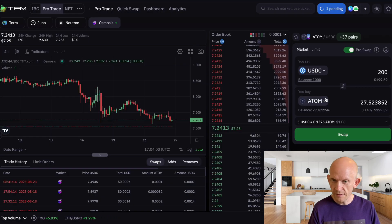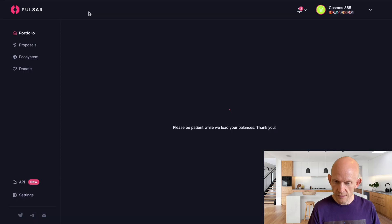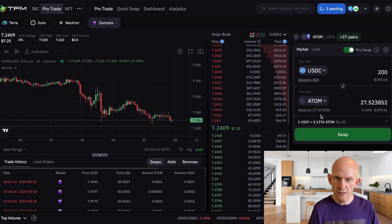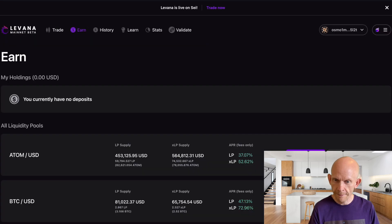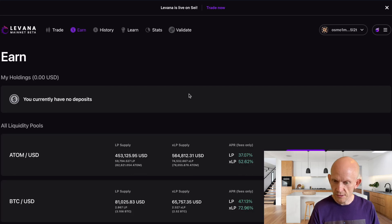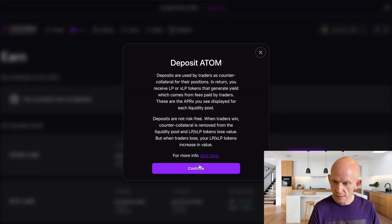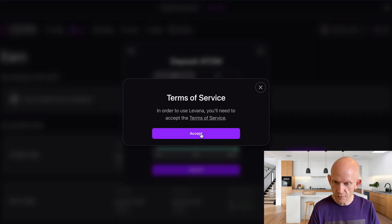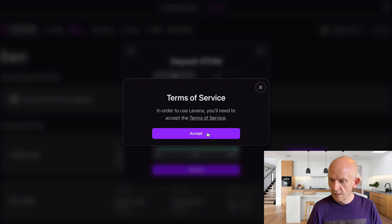That trade has gone through so I've now got 27.5 ATOM. Back on Pulsar after a refresh, that's confirmed. Now into Levana — I quite like the idea of not having to lock up my ATOM at all. So I'll deposit the whole lot in. This is Levana on Osmosis; I've already got OSMO in my wallet for gas. I'll accept the terms and conditions, click the transaction in my wallet, and this should stake the ATOM I swapped on TFM into the Levana protocol.